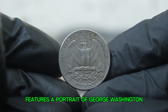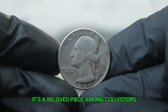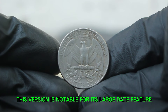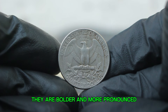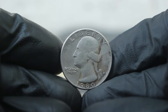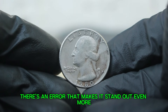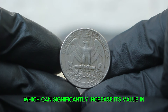Now let's focus on the specific coin: the 1980 Washington quarter. This version is notable for its large date feature — you can easily spot it by looking at the numbers in the year, which are bolder and more pronounced than those found on other coins from the same series. Additionally, this particular coin has a D mint mark, indicating it was produced at the Denver Mint. However, there's an error that makes it stand out even more: the D mint mark on this coin may be accompanied by other minting errors, which can significantly increase its value in the marketplace.